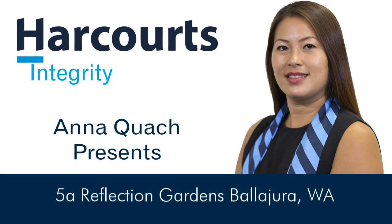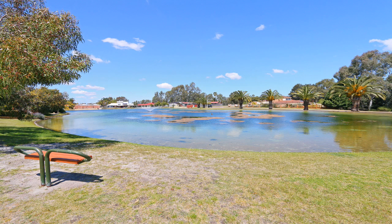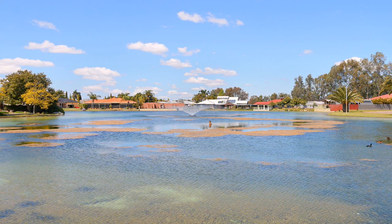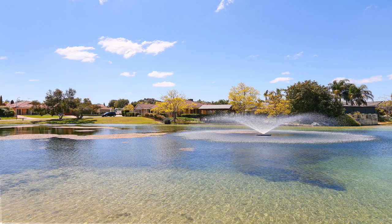Anna Quatch presents 5A Reflection Gardens, Bellagera. Imagine waking up every morning with views of your very own lake, the sounds of birds chirping in the trees and water flowing from the gorgeous water fountain on your doorstep.